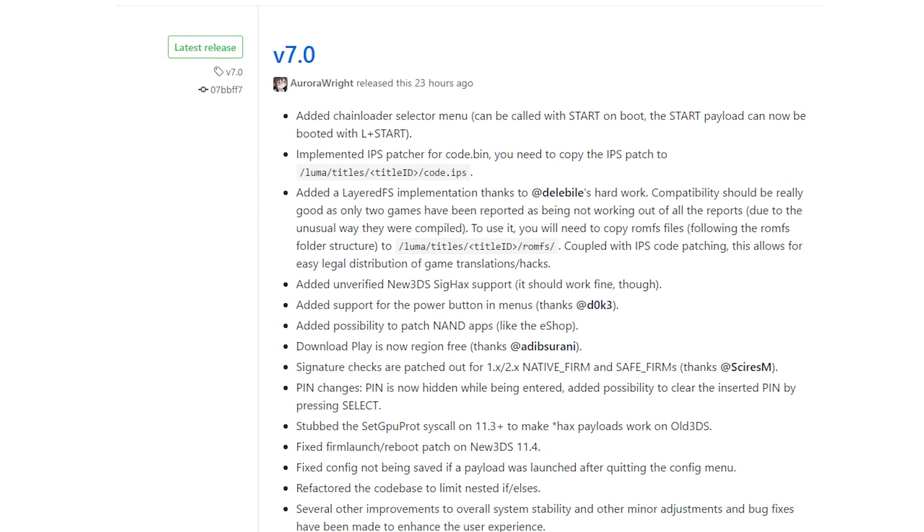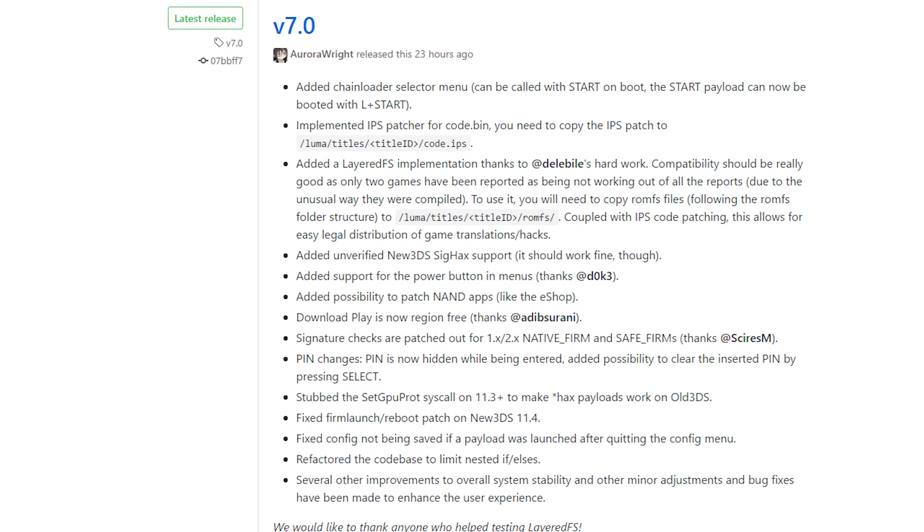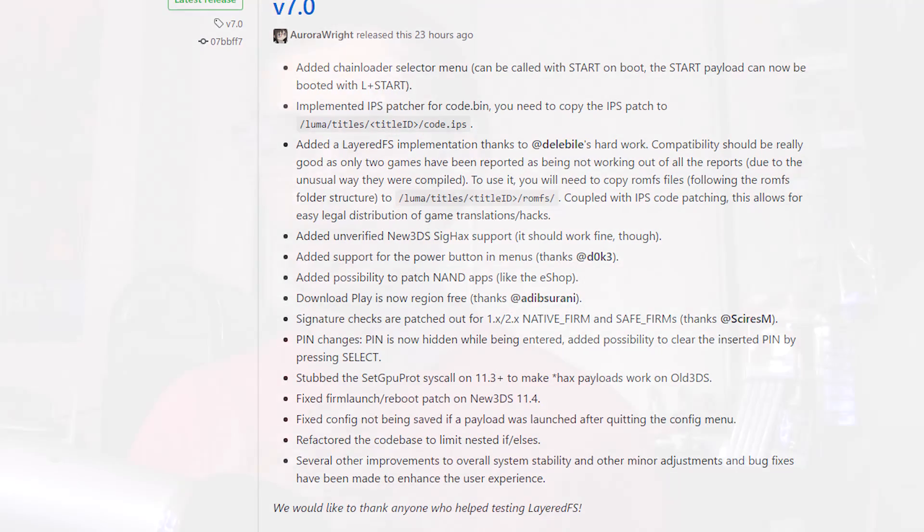Welcome to a new episode of Pixel News. I'm a little under the weather with this cold, so my voice might sound a little different, but we have just gotten our hands on Luma 7.0 — the big update. It has a lot in store for CFW users on the 3DS, and we're going to go over why this Luma 7.0 update is really good for the modding scene. We have a pretty sizable changelog and I'll go over the key things that stood out to me.